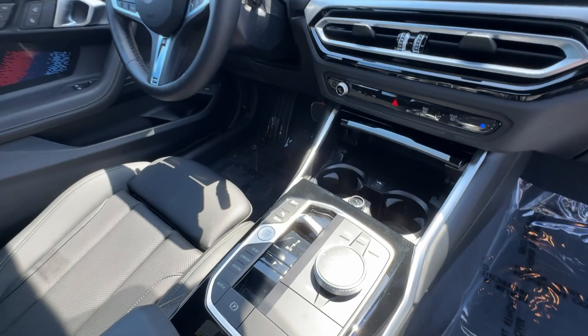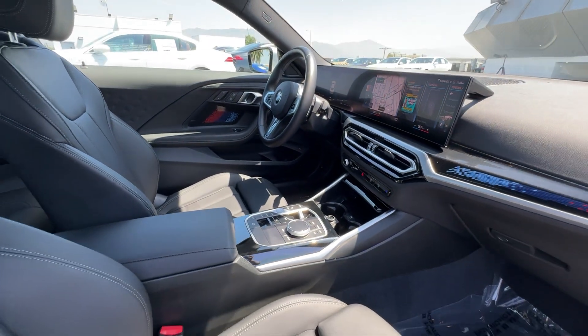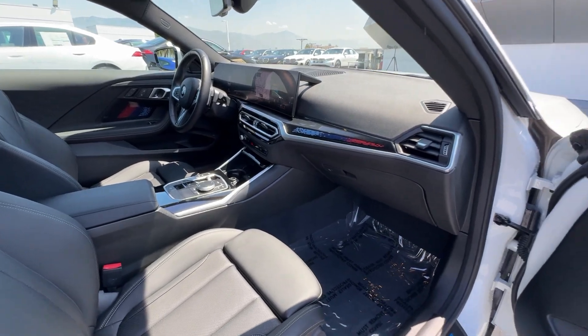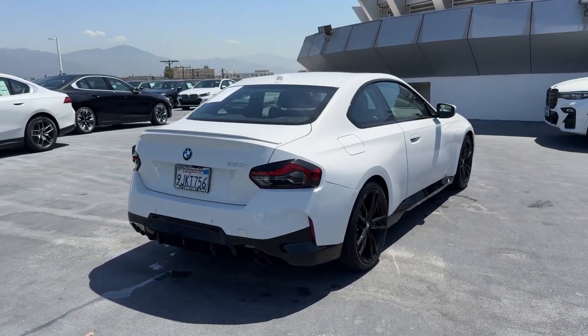Heated steering wheel, Apple CarPlay and/or Android Auto, wireless charging station, intelligent auto on-off high beams, keyless entry, navigation system, sun/moonroof, tires all season, supercharged engine.